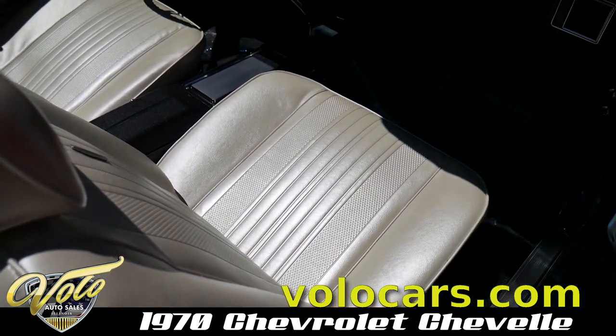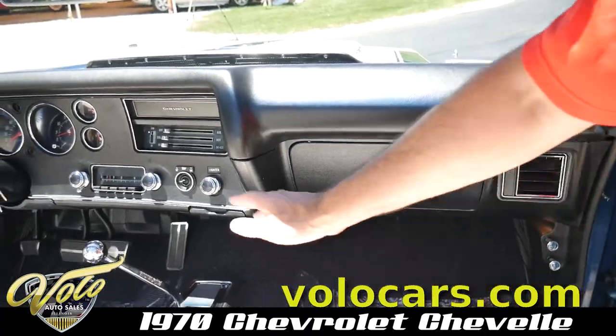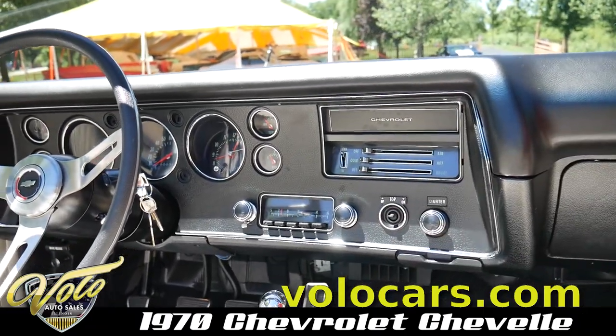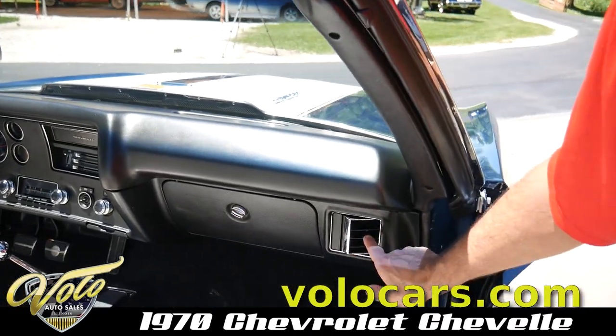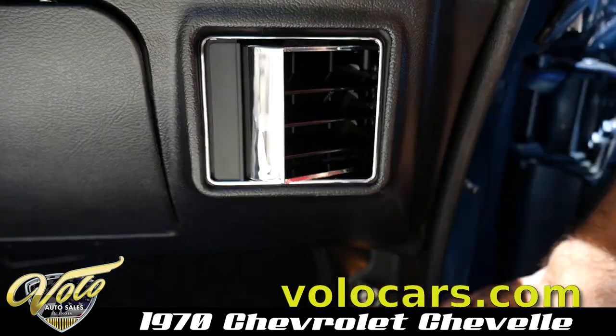The springs were redone. The whole dash area sparkles like new because it is — all the chrome, the knobs, all been redone. The vents aren't even dusty. The kick panels, knobs, and console — all done.